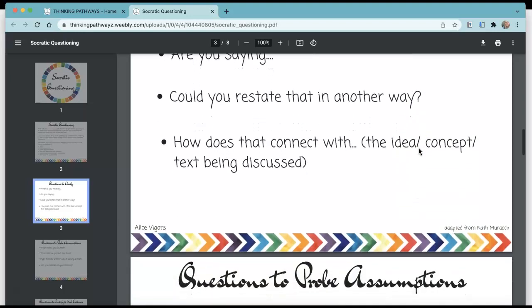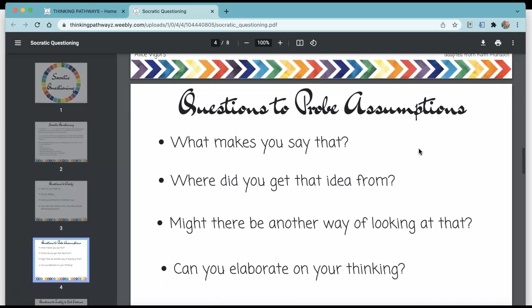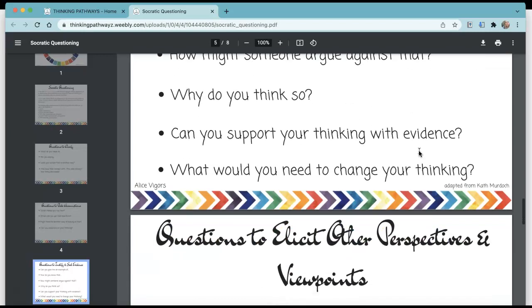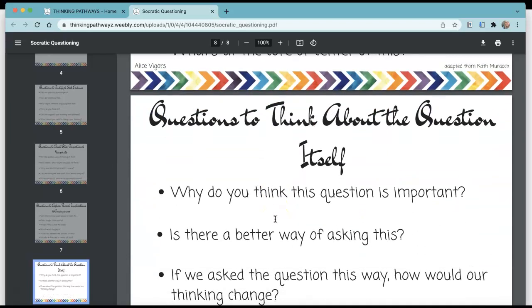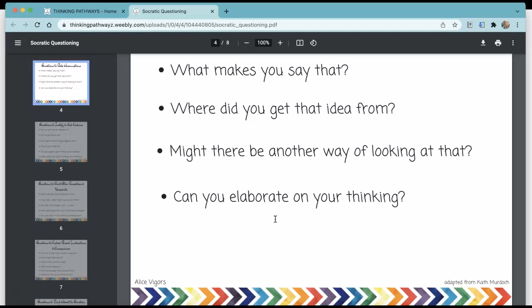For example, to clarify you could ask 'can you restate that in another way?' or 'how does that connect with such and such?' To probe assumptions: 'what makes you say that?' or 'might there be another way of looking at it?' or 'elaborate on your thinking.' To justify or seek evidence: 'how do you know that?' I'll give you the link in our LMS. If you're stuck in your learning sequence feeling like you're asking the same questions over and over, this is a great tool to help you think of new ones.